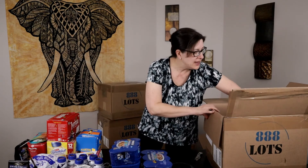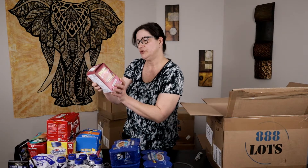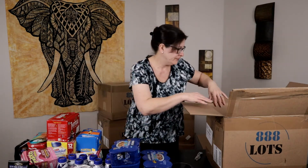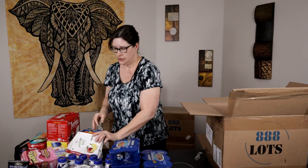Next we have Pepto-Bismol chewable tablets, pack of 25. They're a little beat up and already open, so I'll have to make sure all of it's in there and sell it as open box — but since it's packets we should be good. Next we have another six-pack of Ensure vanilla. And then a very smashed What's Up Baby apple banana quinoa cereal — because the packages are pretty beat up I'll have to sell it as a damaged box, but believe it or not, damaged box stuff sells.